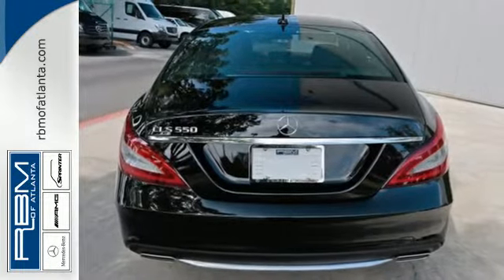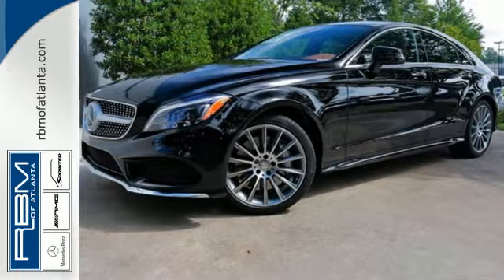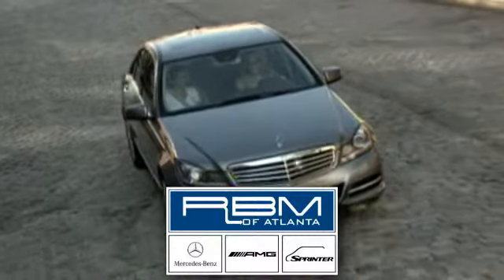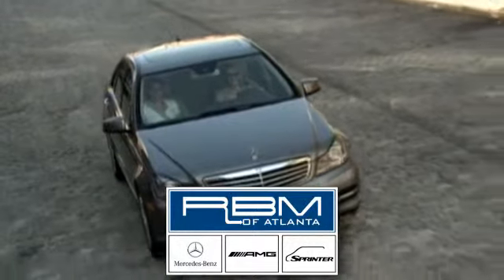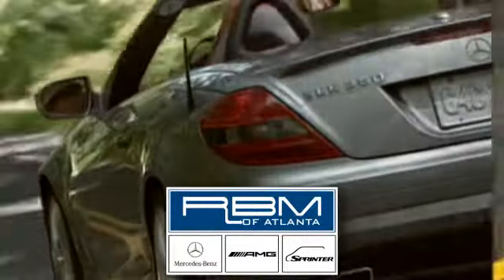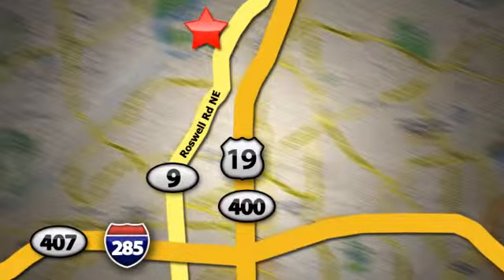Sacrifice nothing. Get behind the wheel of this CLS Class today. At RBM of Atlanta in Sandy Springs, we have the best selection of new and top-quality pre-owned vehicles to choose from. We are conveniently located at 7640 Roswell Road in Atlanta.